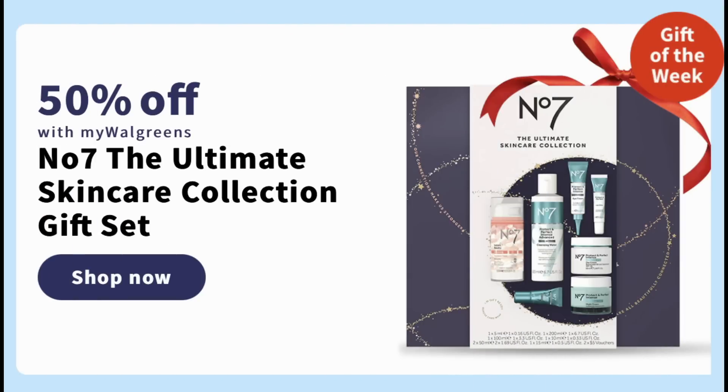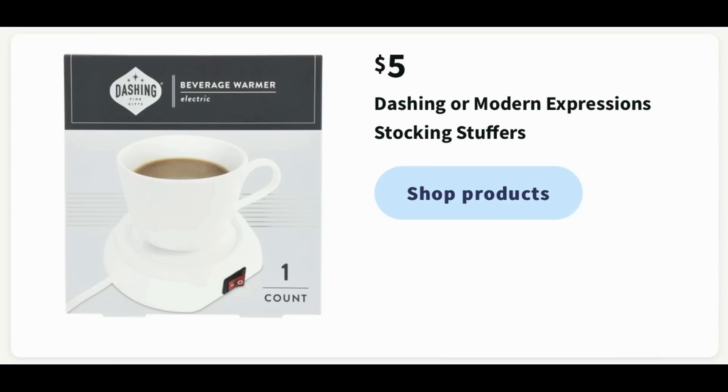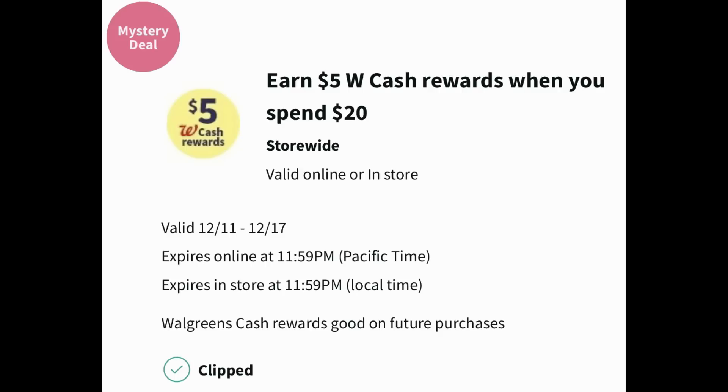Now for some gifting ideas this week. The No. 7 Ultimate Skincare Collection is 50% off — I believe it's $70, so it would be $35, and it pairs well with booster coupons as a great holiday gift. Starbucks mugs are also 50% off; the ones pictured look like $19.99, but check the store for cheaper varieties. There's also a little beverage warmer for just $5 — great for a home or work desk. Finally, spending $20 in Burt's Bees holiday skin gifts earns you $5 in Walgreens cash, which is awesome to pair with your booster coupon.